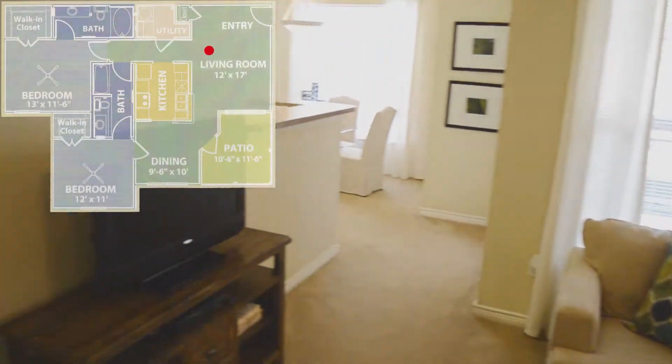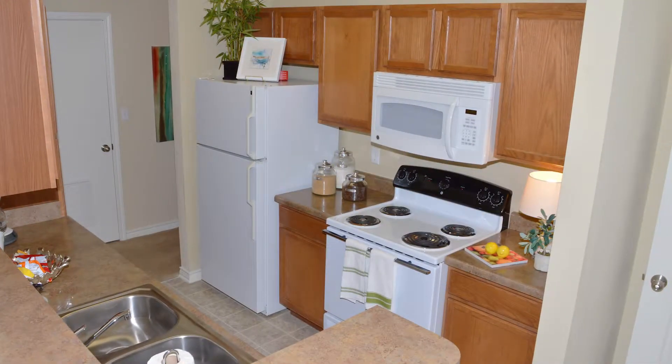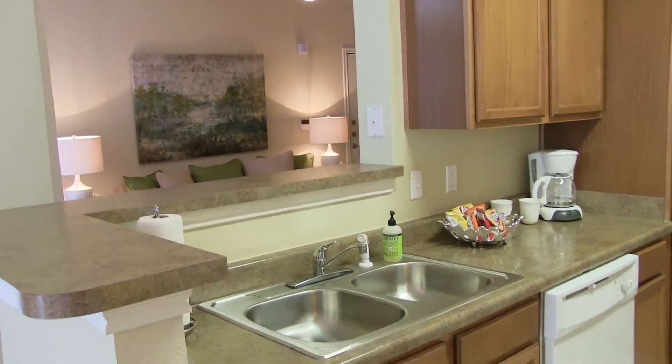Let's check out the kitchen. The kitchen boasts built-in microwaves and efficient appliances accented with quality cabinetry space, lovely countertops, and convenient kitchen bars.